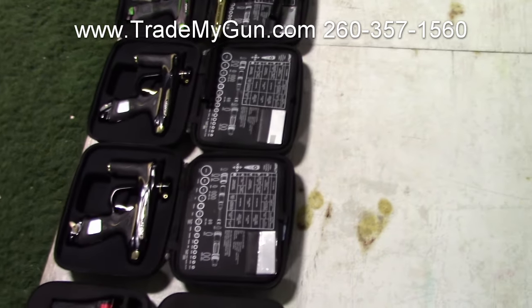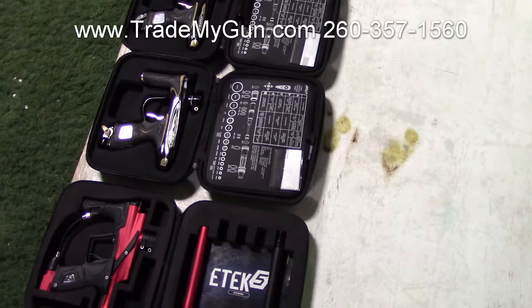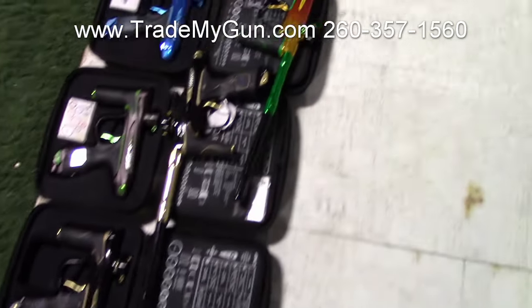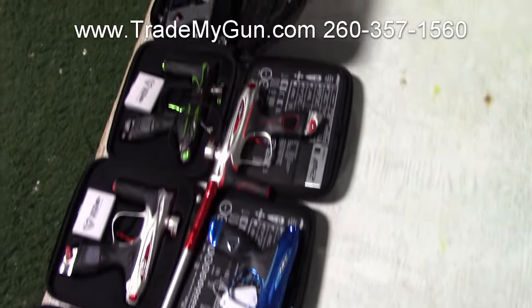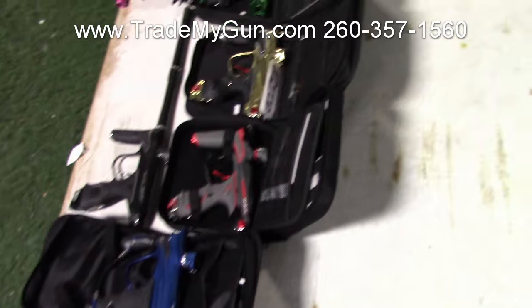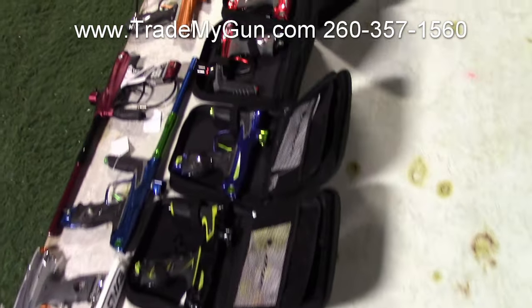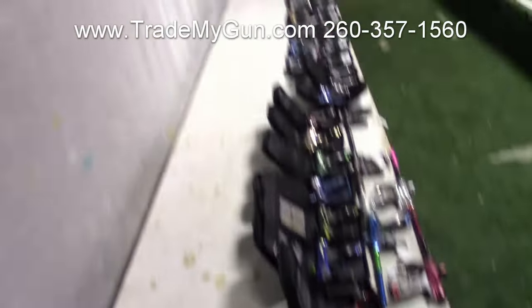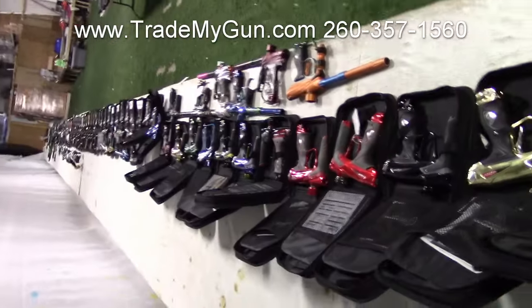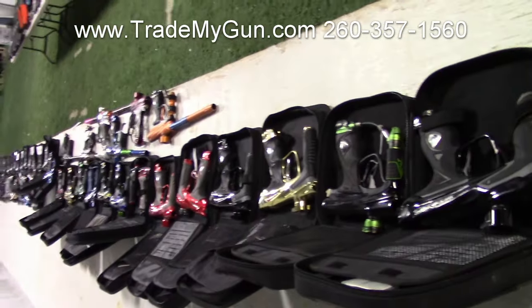Go to our website, trademygun.com or shopforpaintball.com, either one. Now look at all these M2s. Beautiful, beautiful guns. There is a lot of older die guns. I'll take another pass here — we got a whole other row of guns to go down. Look at all these guns. Now that is a bunch of nice used guns.